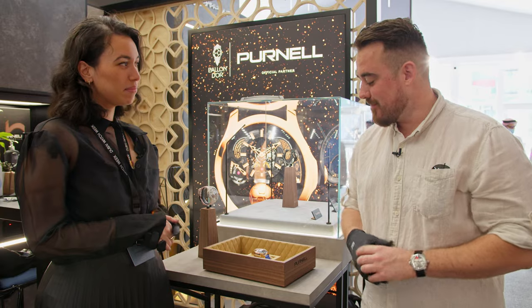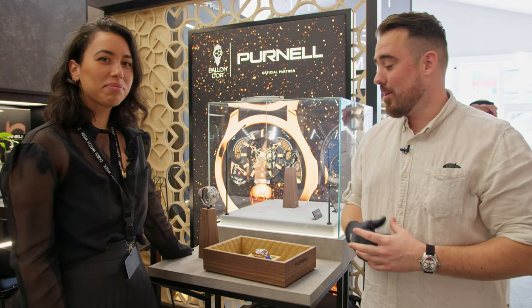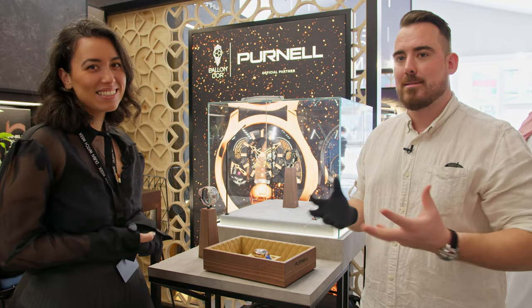Hello, welcome back at Dubai Watch Week here at the booth of Purnel with some very exclusive and very cool watches. I'm here with Joy Cortese, the artistic director at Purnel. We can look at a few watches and she'll tell us how she likes Dubai Watch Week so far.